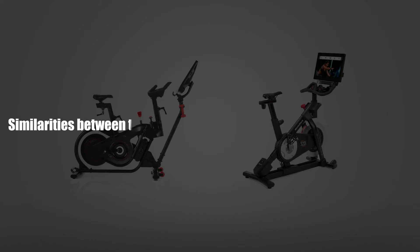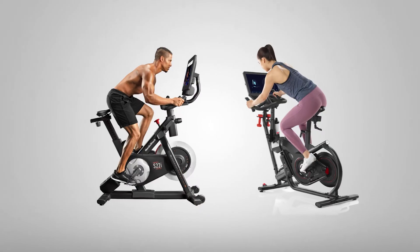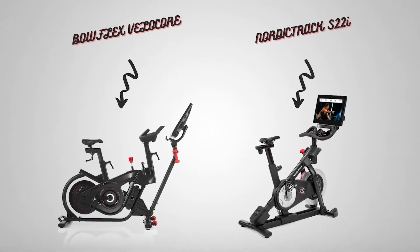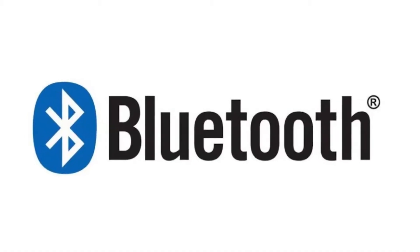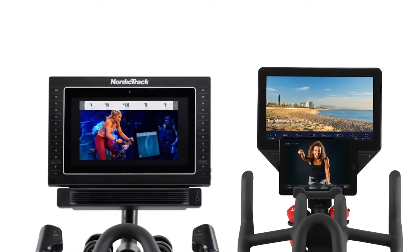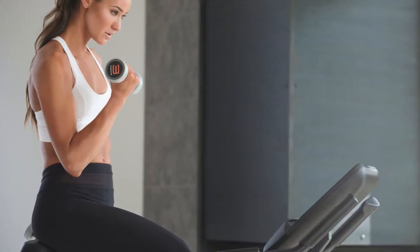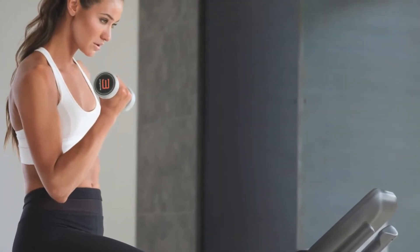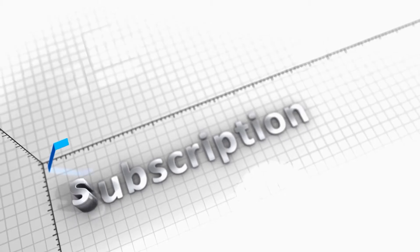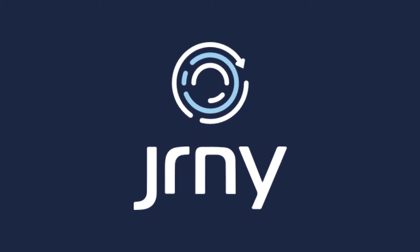Similarities between the Bowflex VeloCore and NordicTrack Studio Cycle. Both bikes come with adjustable saddle, tilting display, magnetic resistance, welded steel construction, quiet flywheel, and Bluetooth capability. Both bikes also come with interactive large HD touchscreens that you can use to stream live videos and multiple tracking metrics. During purchase, you also get a pair of 3-pound dumbbells, ideal for upper-body workouts. Both bikes come with subscription-based services, with the NordicTrack having iFit and the Bowflex the JRNY.